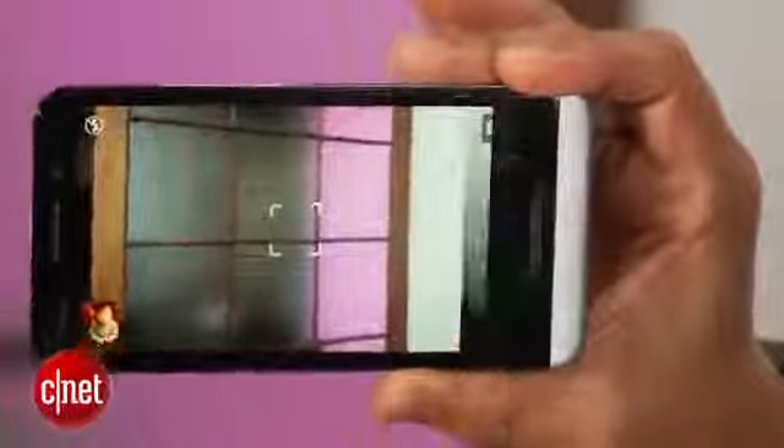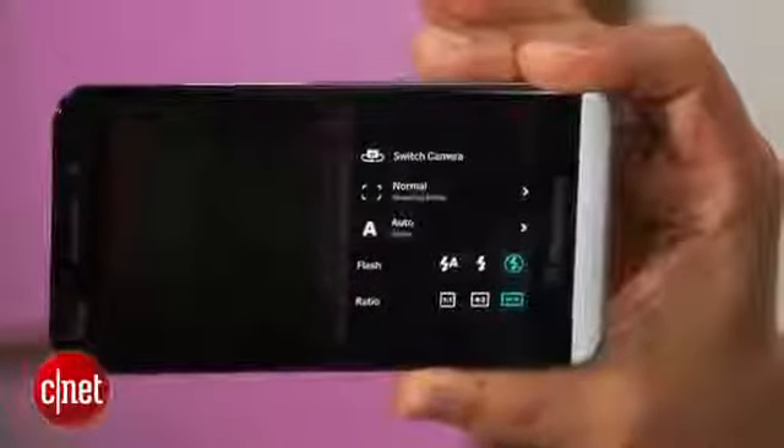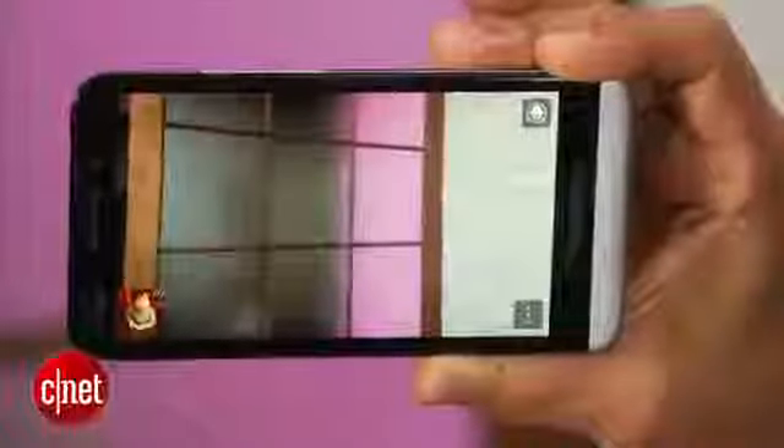If you're familiar with the cameras on the BlackBerry Z10 and Q10, the Z30 won't offer many surprises. The Z30 uses the same 8-megapixel sensor as its predecessor, in addition to the time shift feature, which takes multiple shots at once so you can choose the best one. BlackBerry has also added an HDR mode, which uses the backside illuminated sensor to brighten shadow detail in strong backlighting.